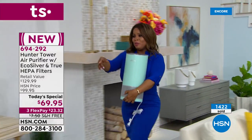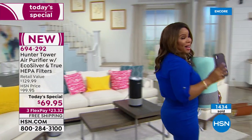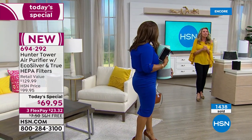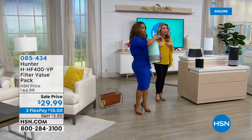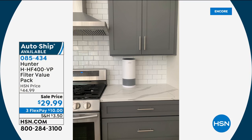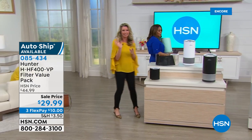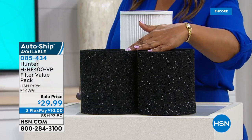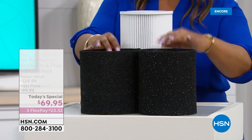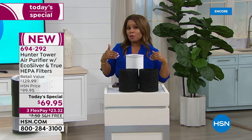HSN.com is the way to go to grab this one. I want to show you my kitchen at home — look how gorgeous the aqua looks on the countertop with gray and white. It fits underneath your cabinets, it's only 17 inches tall. Also very popular have been the filters — add them to your shopping cart. I recommend auto ship so you don't have to think about it; you get one every 364 days. Or you can just add an additional one to your cart. Thank you for your orders on today's special.